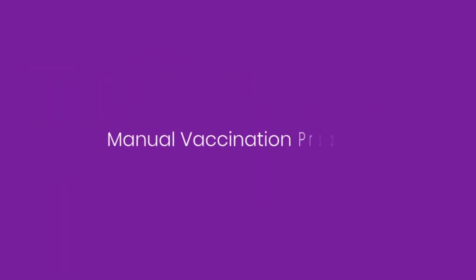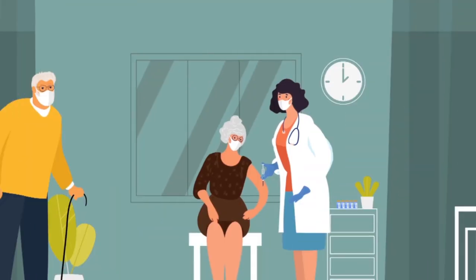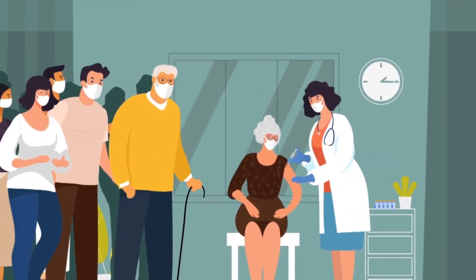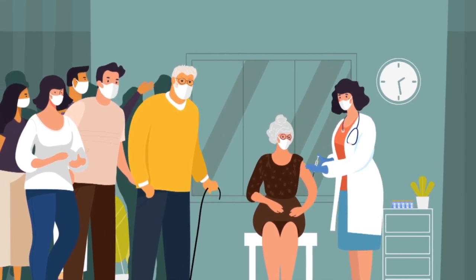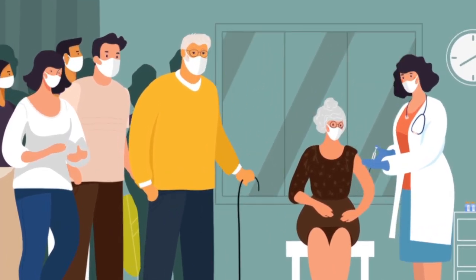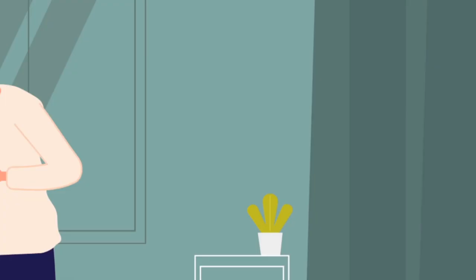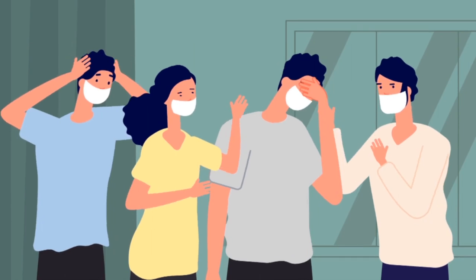Let's have a look at a manual vaccination process. There are long queues — people are standing, sweating, overstepping with no social distancing, possibly contributing to the spread of the virus. After standing for many hours, some end up not receiving the vaccine. Citizens are frustrated and disappointed.